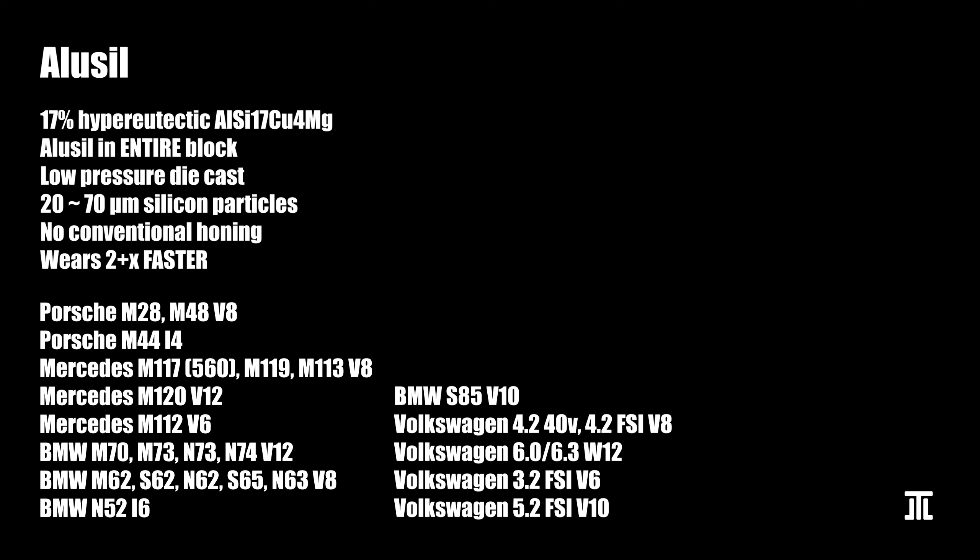Alusil is a cheap alternative to Nikasil — in fact, it was the cheapest way to build an engine block when it became popular across Germany. It is a hyper-eutectic aluminum-silicon alloy, meaning the silicon content is higher than the eutectic point of 12.5%, reaching 17%. After the engine block is die-cast at low pressure, the silicon particles on the bore surface are exposed by etching away the aluminum, resulting in silicon particles varying in size from 20 to 70 micrometers. The bore is not honed like Nikasil or conventional engines.